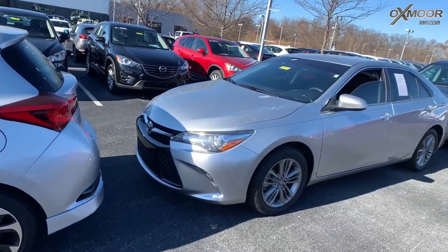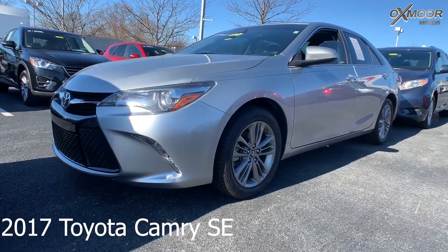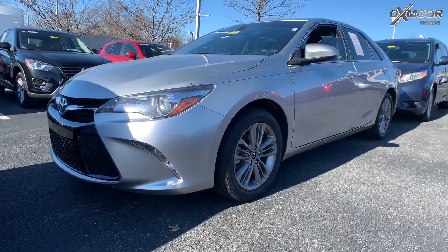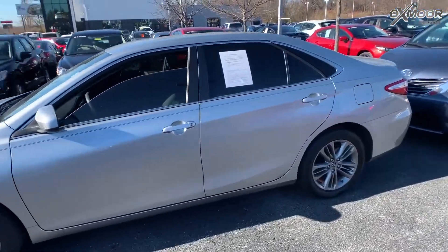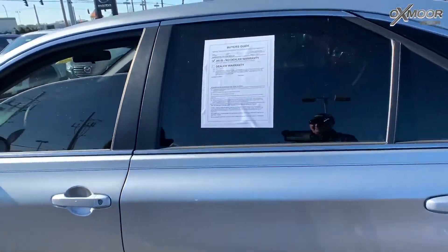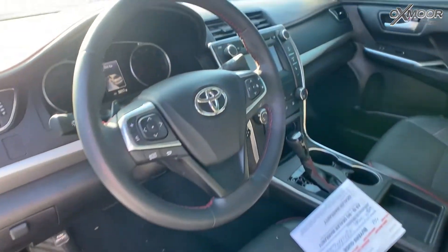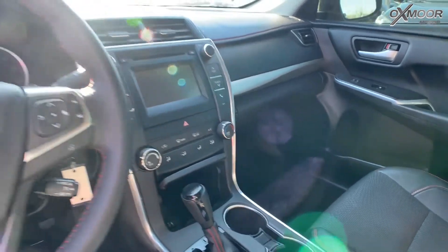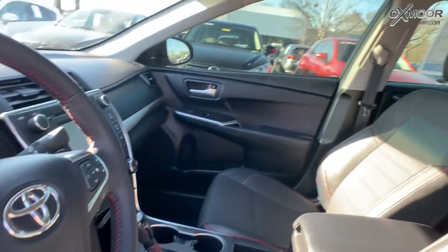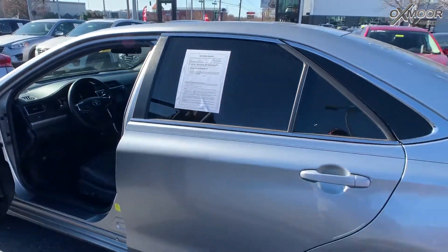For our second vehicle, this one's a 2017 Toyota Camry SE. Exterior color is silver metallic. This vehicle has alloy wheels, a backup camera, steering wheel mounted audio controls, automatic headlights, and speed sensing steering. Interior color is black leather cloth combo. Mileage is 58,301 and the price is $17,440.